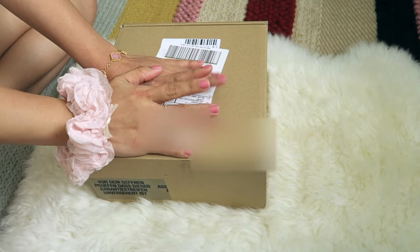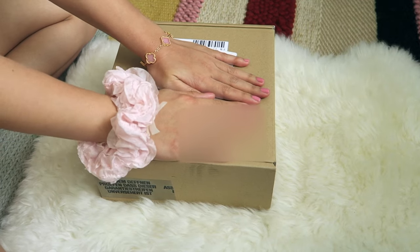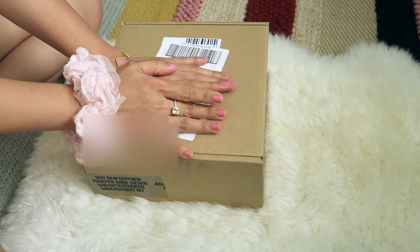Hello everyone, welcome back to my channel! For today's video I'm going to do an unboxing of my Dior beauty package. I'm so excited!